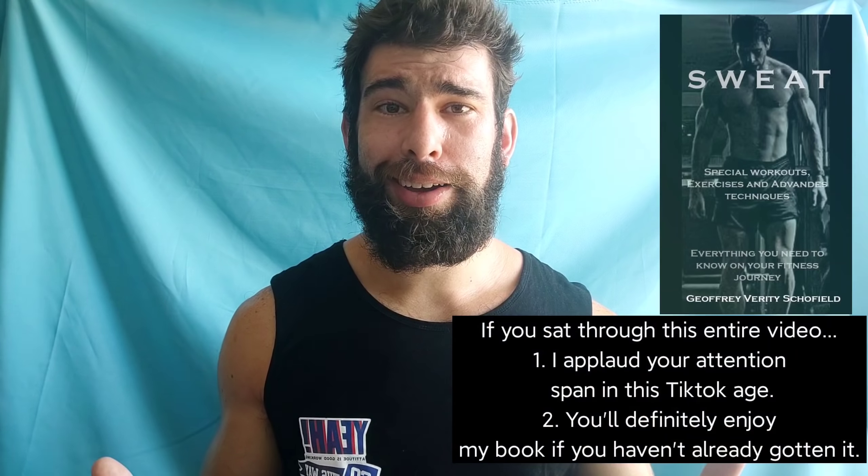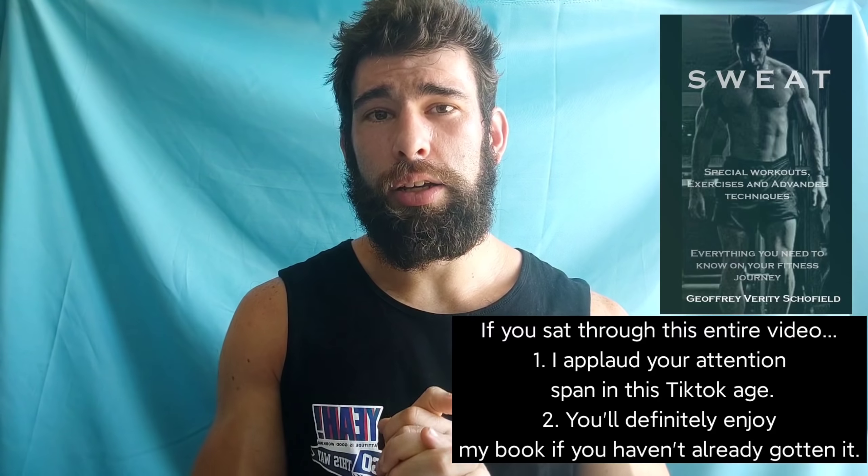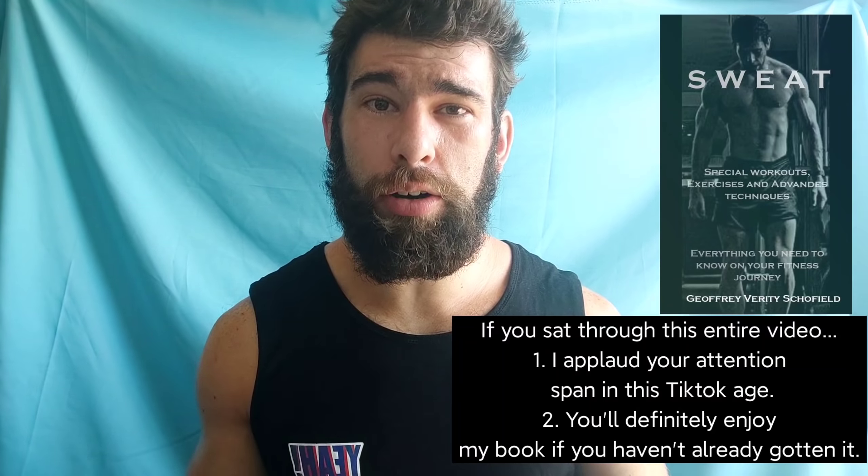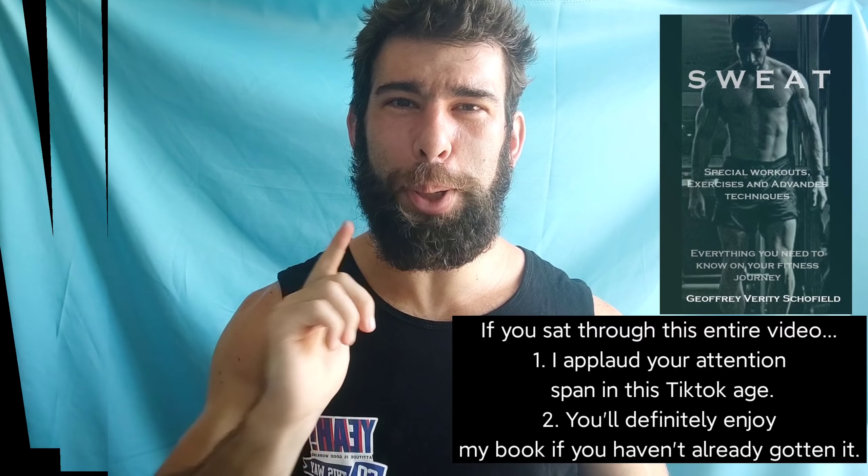I think I'll leave it at that. Like the video if you like the video. Subscribe to the channel if you want to see some more content. Slap that notifications button and I will see all y'all in the next video. Peace.